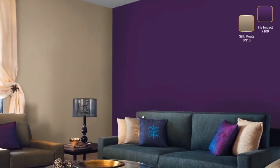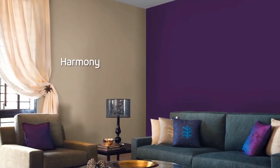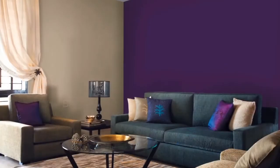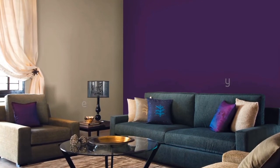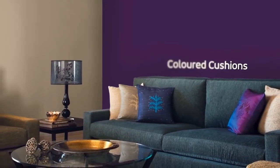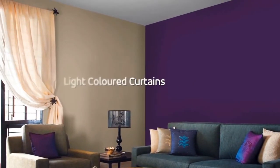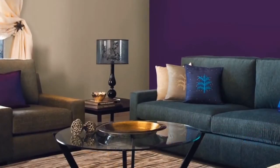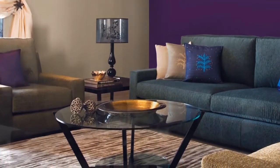The gentle feel of silk root is in perfect harmony with the royal nature of purple. Introduce a mix of beige and grey furniture to add to the grandeur of the room. Use cushions in different hues to add glamour, and top it off with light-colored curtains. An assortment of metal accessories is just what you need to complete this regal space.